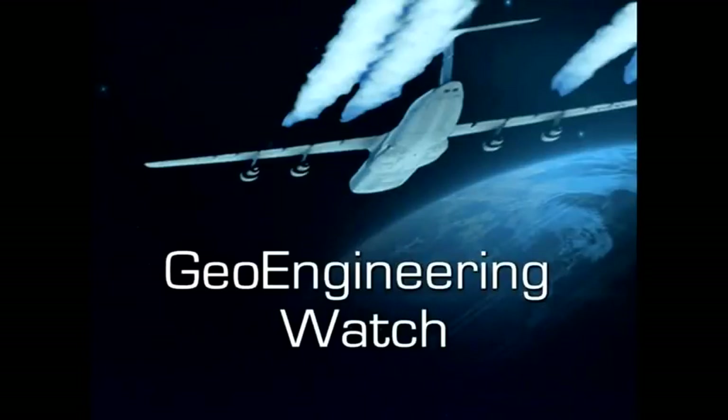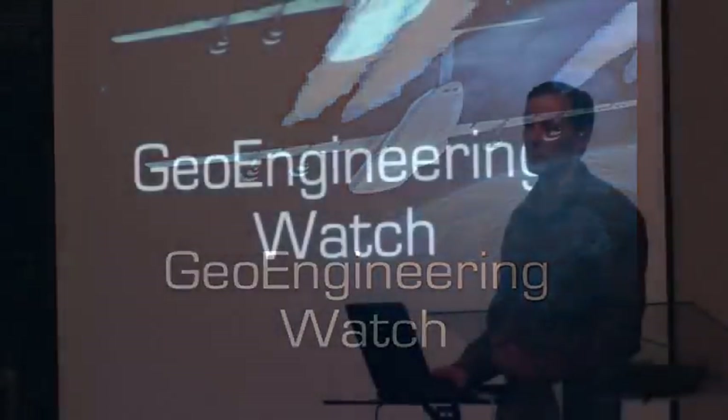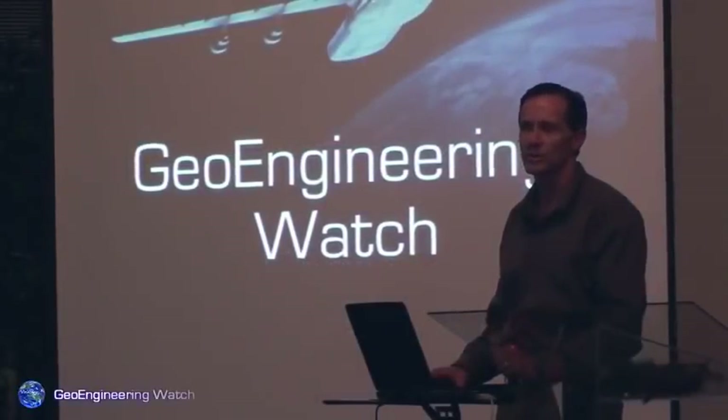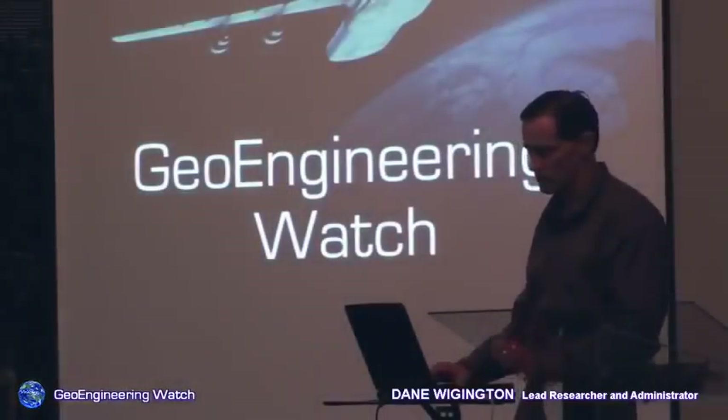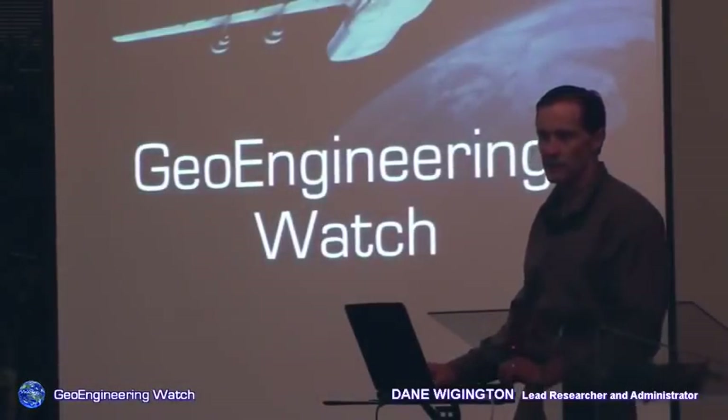My name is Dane Wigington. I'm the lead researcher and administrator for a website called geoengineeringwatch.org. The purpose of our site is to educate people on the subject of geoengineering — something that too few know about and something that literally holds life on the planet in balance.